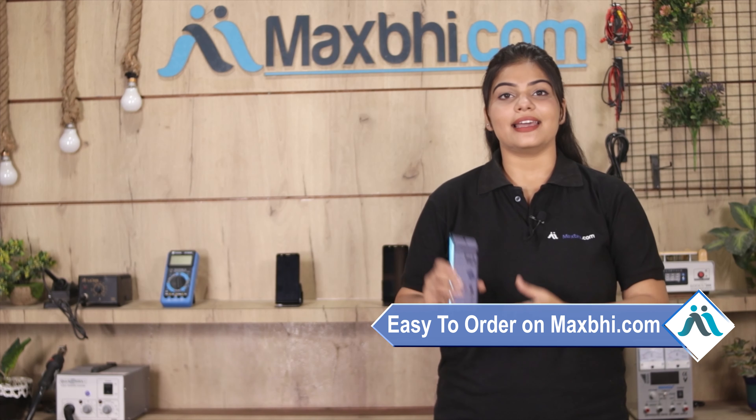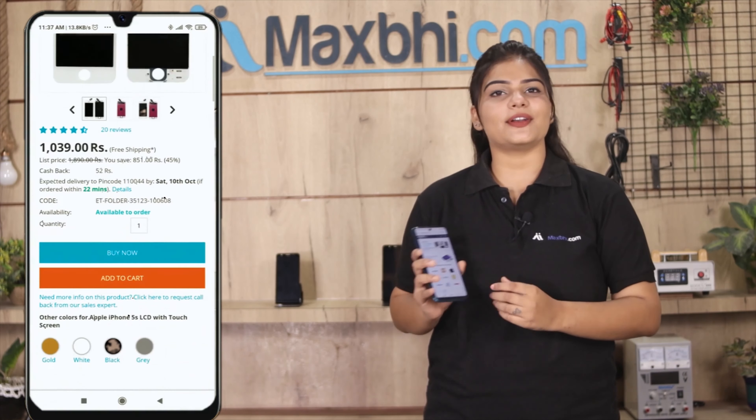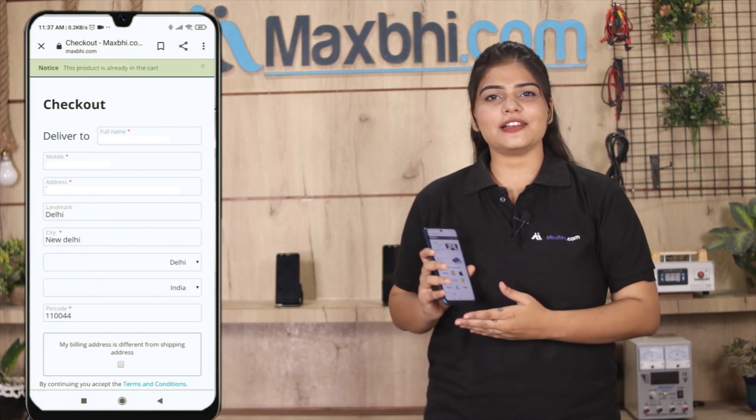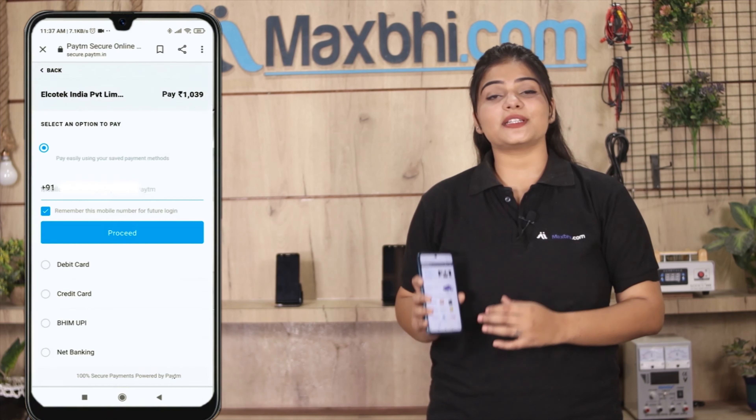Friends, ordering on MaxBee.com is very easy and simple. You can search on our website MaxBee.com, click on the product page, and click on Buy Now. Enter your name, mobile number, and address, then click on Order.